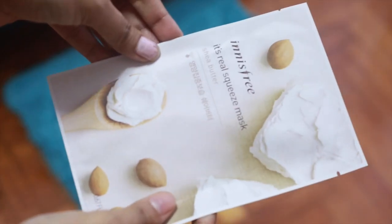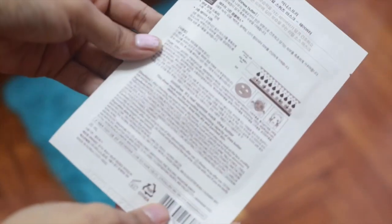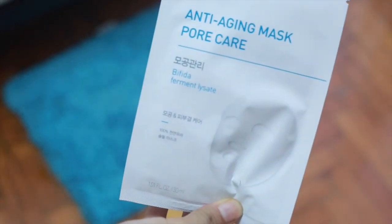You go to Innisfree and not buy a face mask — that's just impossible. So I got these two face masks. This one is called the Real Squeeze Mask made with shea butter, because I need moisturization on my skin. The other one I got was an anti-aging mask for care.